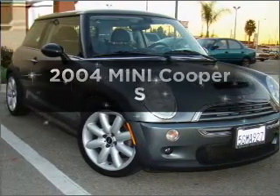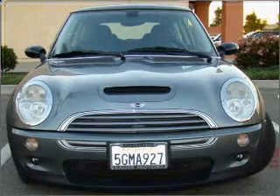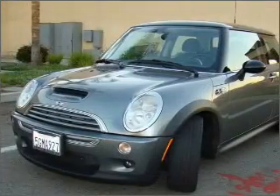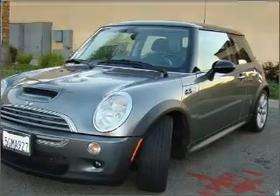Imagine yourself in this 2004 Mini Cooper. This is the set of wheels you've been looking for, with an efficient four-cylinder engine connected to a manual transmission that will keep you in touch with your vehicle. Stand out from the crowd with premium wheels. Anti-lock brakes help you bring your vehicle to a safe stop.